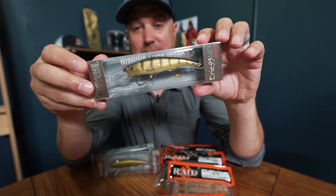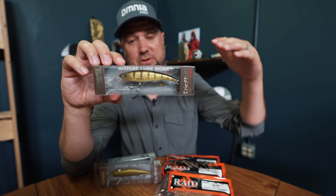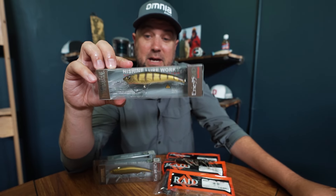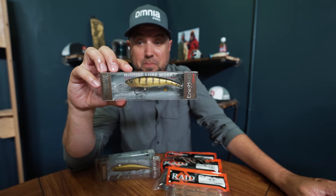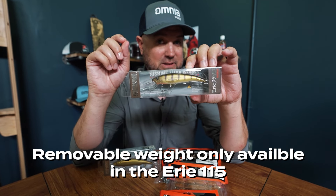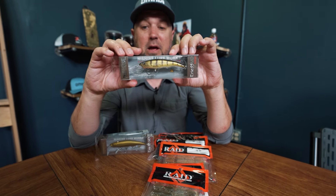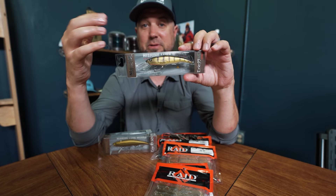They have a new version out, and this is something I'm personally very excited about. All my confidence in jerkbait fishing comes with deeper jerkbaits — I like the plus ones, the 110s, and deeper jerkbaits from Lucky Craft and others. I've always enjoyed fishing deeper jerkbaits. This is the Erie 95 Mid Diver from Nishini, so this is going to be a deeper diving jerkbait. He also adds a weight system where you can add weights to the front hook hanger to get the bait to fish nose-down and sink to deeper depths. These are really, really cool jerkbaits. I invite you to check out their YouTube channel at Nishini to see how he builds this stuff.